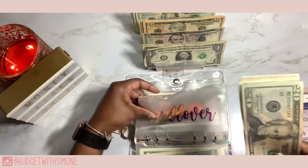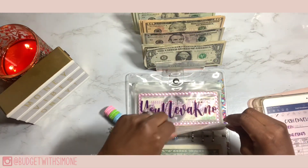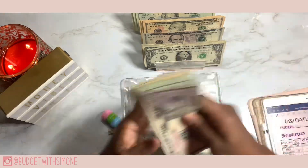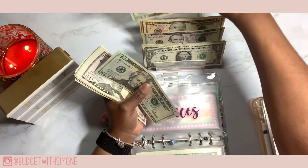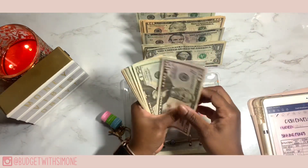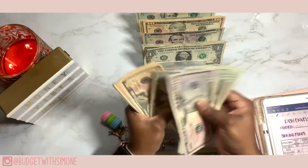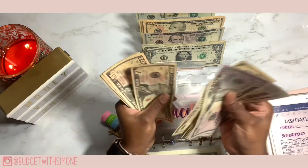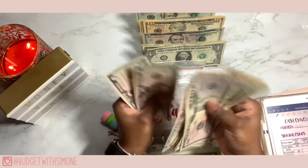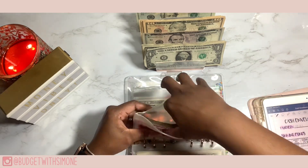Rollover is getting 25 dollars, but I did deplete this envelope and it went back into my business. Next up is Braces and Braces is getting 40 dollars. Braces now has 340 dollars.